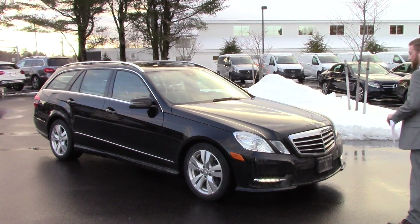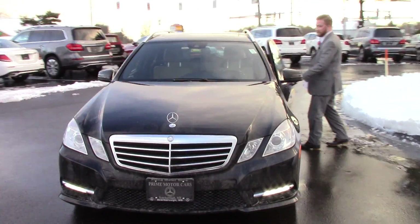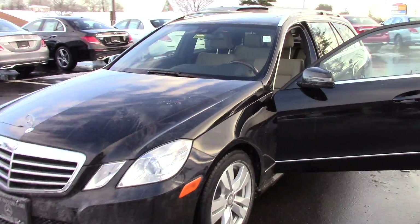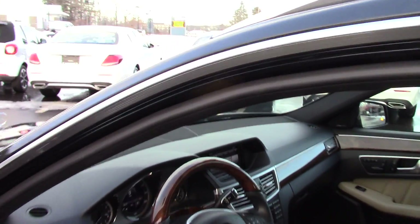So let's move around this side of the car. I'll open it up and let you get a good look inside. We'll hop in and take a ride around the lot in a little bit. This one's pretty well equipped — it's got the burl walnut trim on the interior. Nice looking car, with a wood steering wheel.